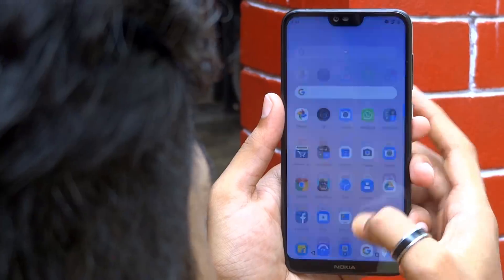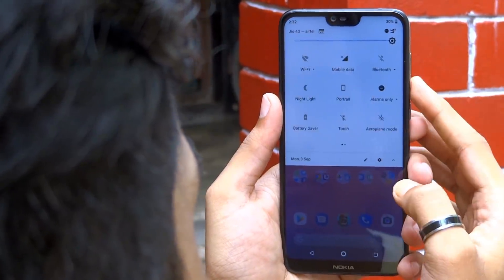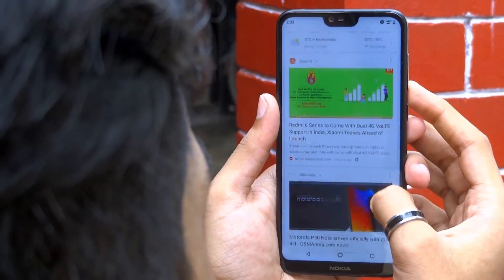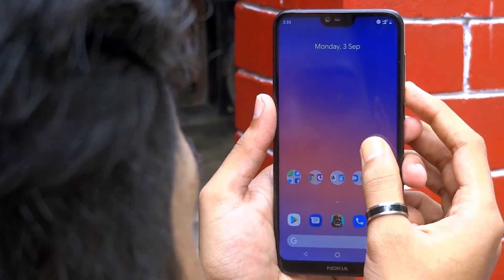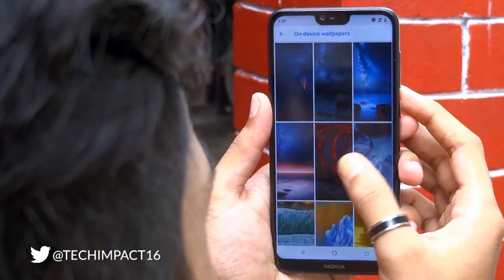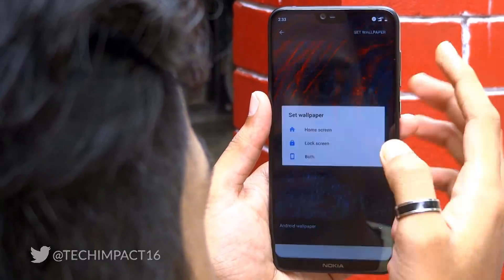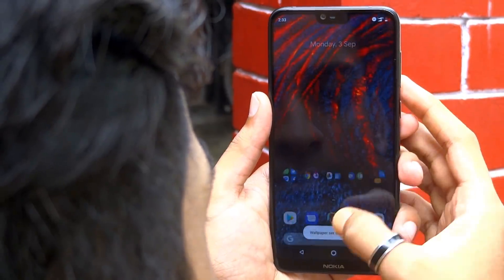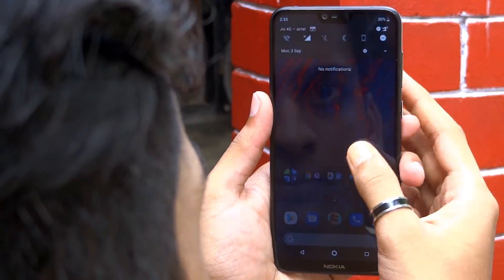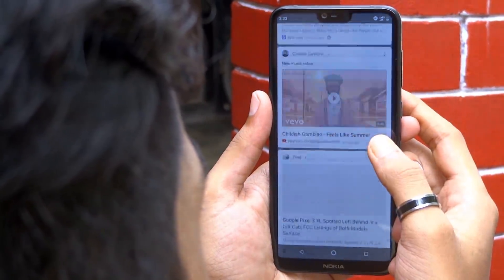Next up, you can enable the dark theme by simply changing the wallpaper of the home screen. Let's change the wallpaper to a dark one. As you can see, starting from the app drawer, the notification panel, the Google feed — everything becomes dark.